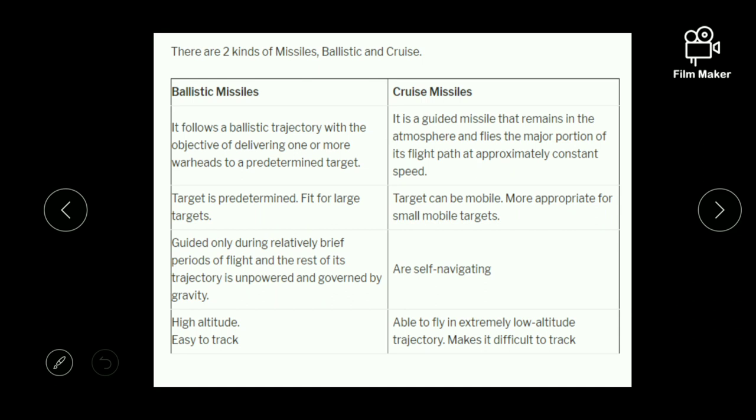The differences between ballistic and cruise missiles: ballistic missiles follow a ballistic or elliptical path to deliver warheads to one or more targets, while cruise missiles remain in the atmosphere and fly the major portion at approximately constant speed. For ballistic missiles the target is predetermined and they are fit for large targets, whereas cruise missiles are better suited for mobile or moving small targets. Ballistic missiles are guided only during the boost phase and then acted upon by drag forces, whereas cruise missiles are self-navigating. Ballistic missiles fly at high altitude making them easy to track, whereas cruise missiles fly at extremely low altitude making them very difficult to track.